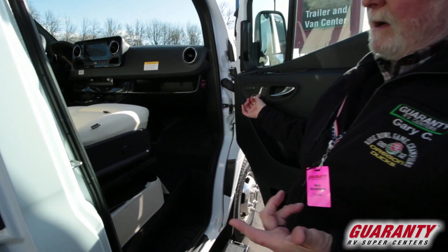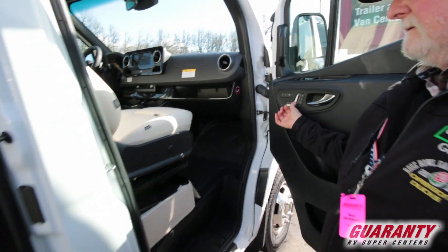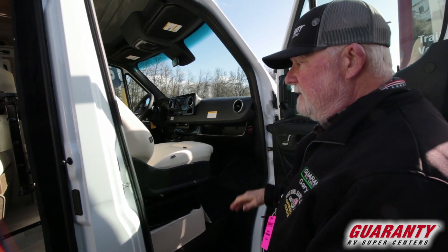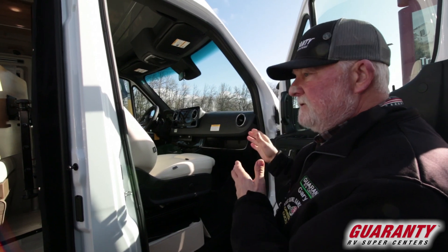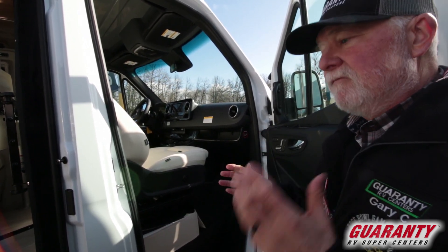So this is your power seat control. There are a lot of controls on this unit — stuff that we haven't had on the Mercedes chassis. And yes, this is a 2019 chassis on a 2020 conversion.